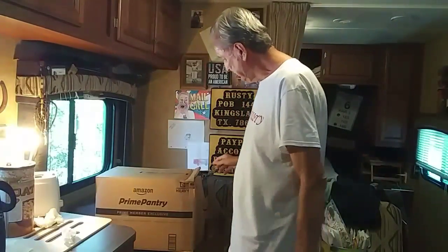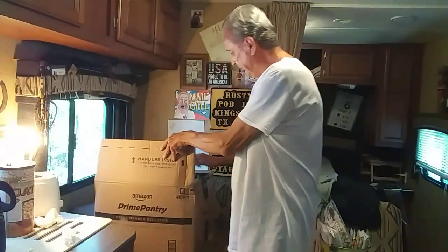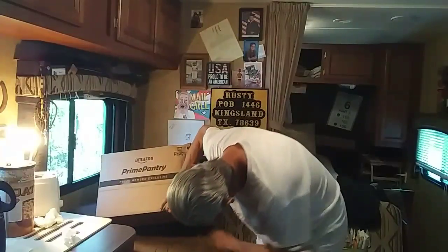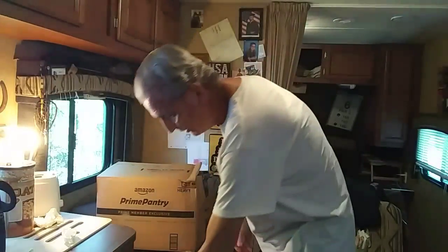The box came completely torn apart. I didn't do anything to it — it was open, all the tape is basically gone, the bottom is what's open. The FedEx guy was holding it together as he brought it to me.